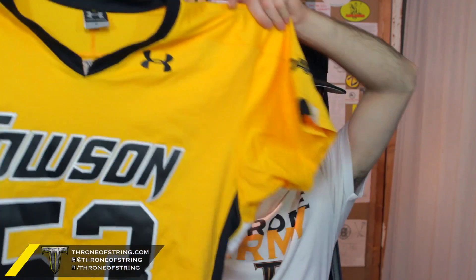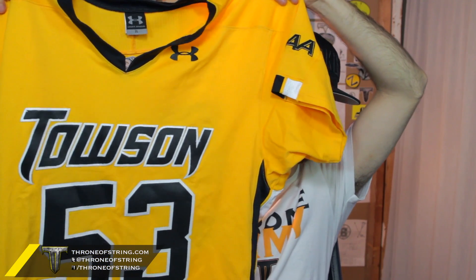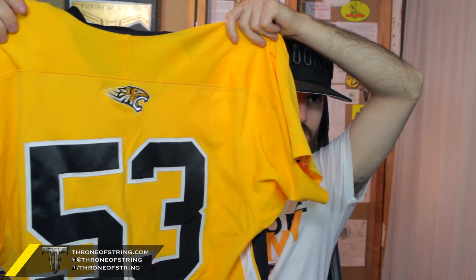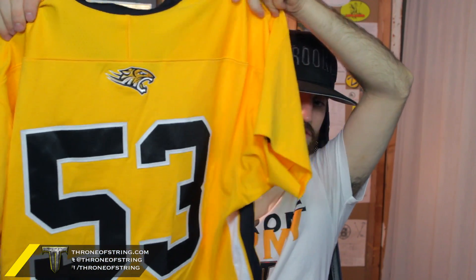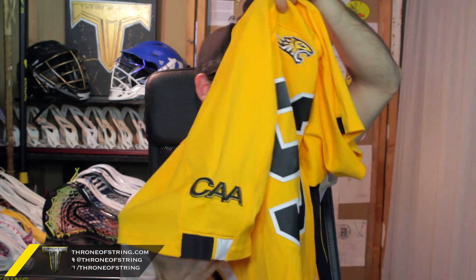This next item is actually my favorite — I think it's just so cool. We actually got one of their home jerseys. Absolutely gorgeous jersey. In the front, Towson number 53. It's got the Under Armour logo up top and it's got this cool vent right here too, which I like. Then on the back, the nicest part about it — it's actually got an embroidered little tiger. Then it's got 53. On the side, it's got a little trimming that looks super cool.